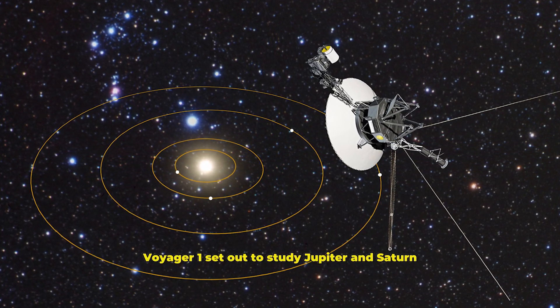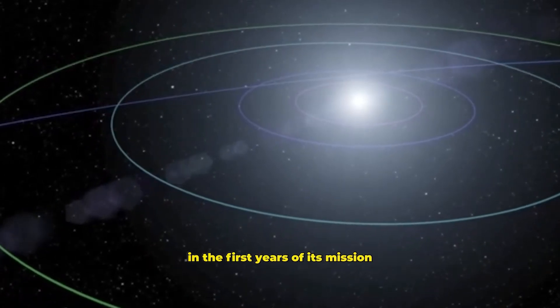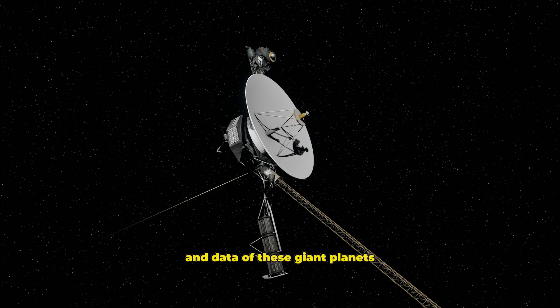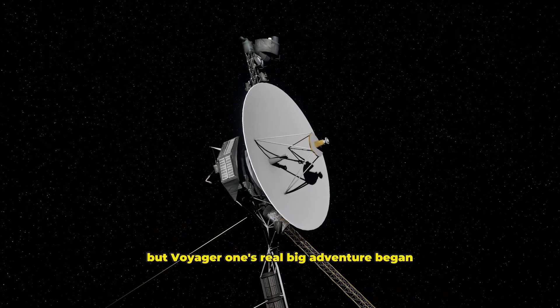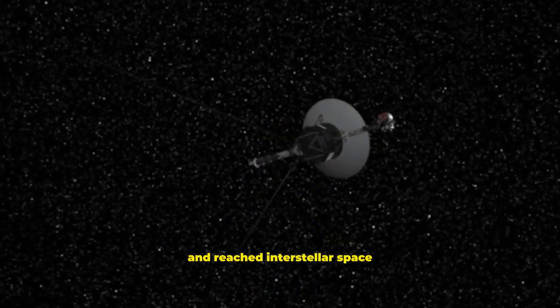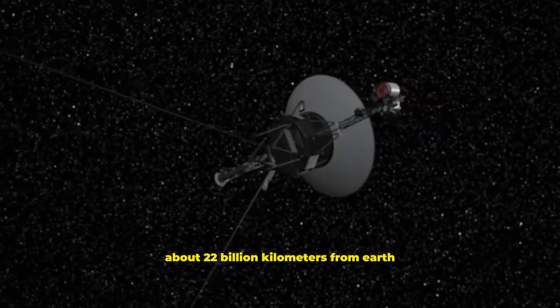Voyager 1 set out to study Jupiter and Saturn as part of NASA's twin Voyager missions. In the first years of its mission, it collected spectacular images and data of these giant planets. But Voyager 1's real big adventure began when it crossed the boundaries of the solar system and reached interstellar space. Currently, it continues its journey about 22 billion kilometers from Earth.